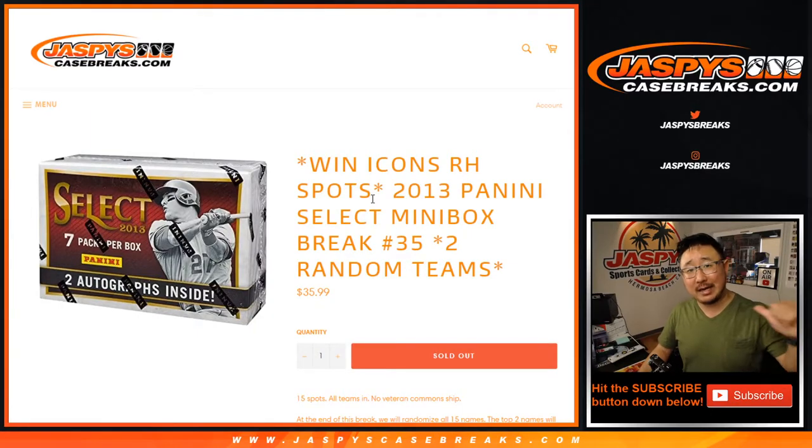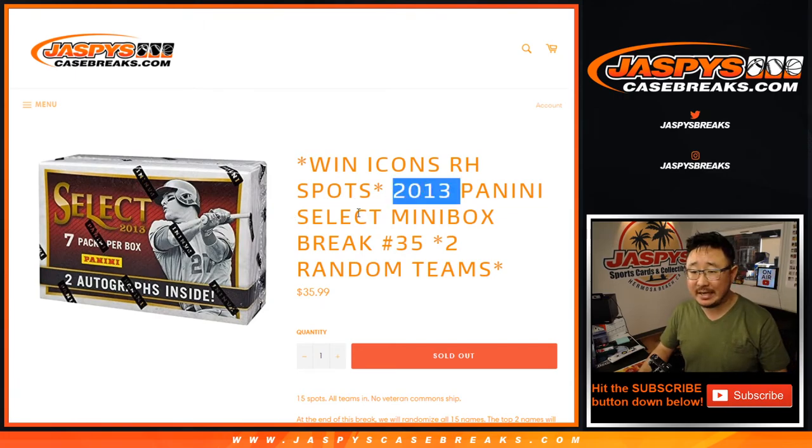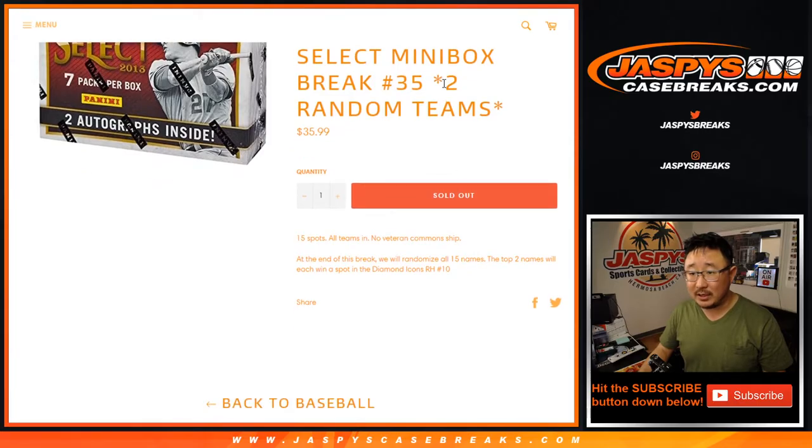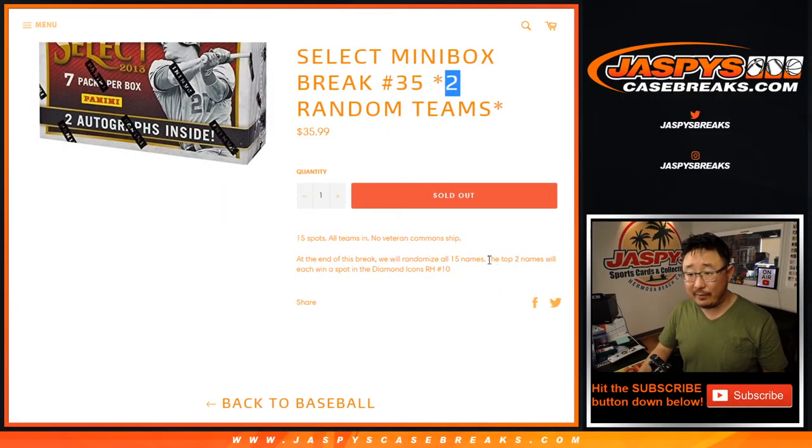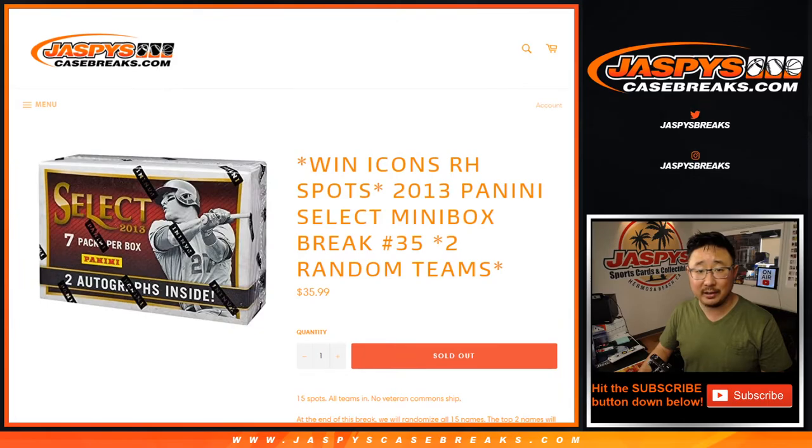Hi everyone, Joe for JaspysCaseBreaks.com coming at you with a quick little mini box break of 2013 Panini Select Baseball. Random team break number 35 — one spot gets you two teams in this little half box break. At the end of the break the top two names we'll re-randomize the original 15 names, and the top two names win a spot in Diamond Icons 11.